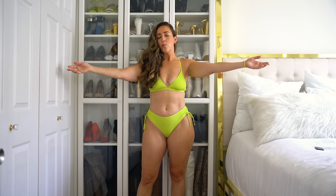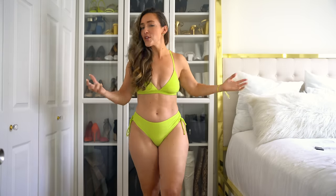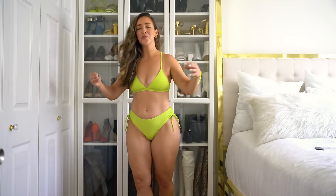Without further ado, let's hop right into the haul and try-on. Why not start with my most favorite color of all time — neon yellow. If you guys follow me on Instagram you know this is my branding color. Throughout this video you're probably going to get sick of hearing me say these fit amazing, but I know Cupshe's brand and the way things fit me — they fit me immaculately, which is kind of shocking because this usually doesn't happen.